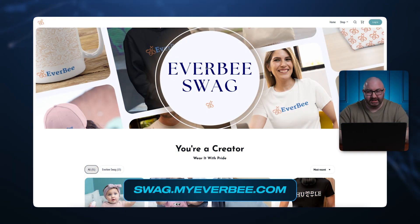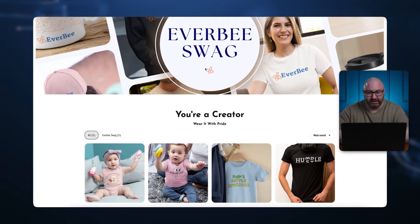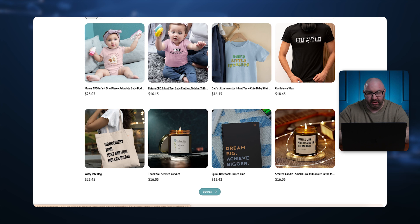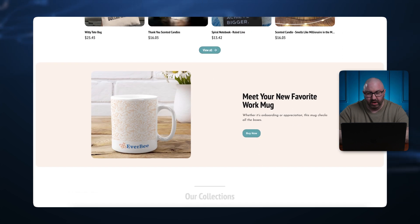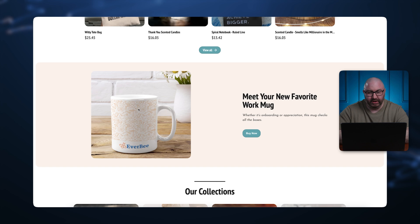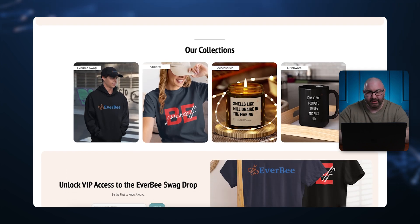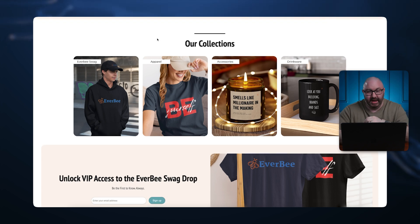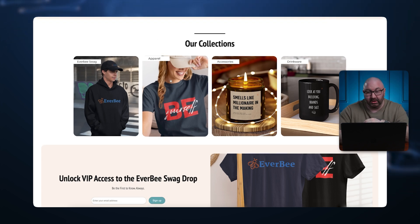Here's the POD site — this is EverBee Swag, something they put together so you can see what it looks like. This is the desktop version; I'll show the mobile in a moment. As you scroll down, you can see all the different options. You click 'view all' and have a section for a top seller. You have options for your collections — each and every item. This goes beyond just Etsy, where you typically thrive with one niche.